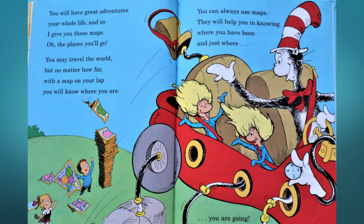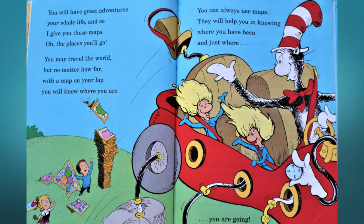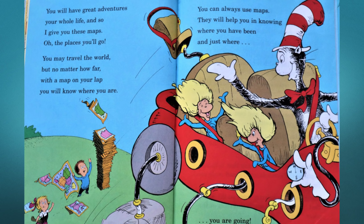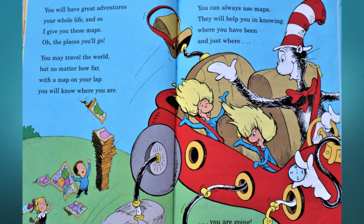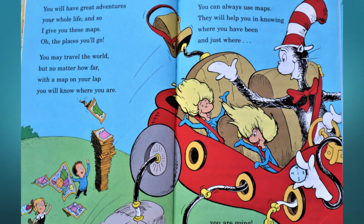You will have great adventures your whole life, and so I give you these maps — oh, the places you'll go! You may travel the world, but no matter how far, with a map on your lap you'll know where you are. You can always use maps — they will help you in knowing where you have been and just where you are going.